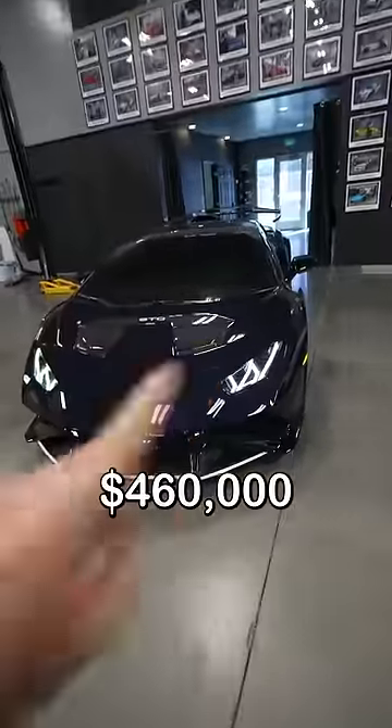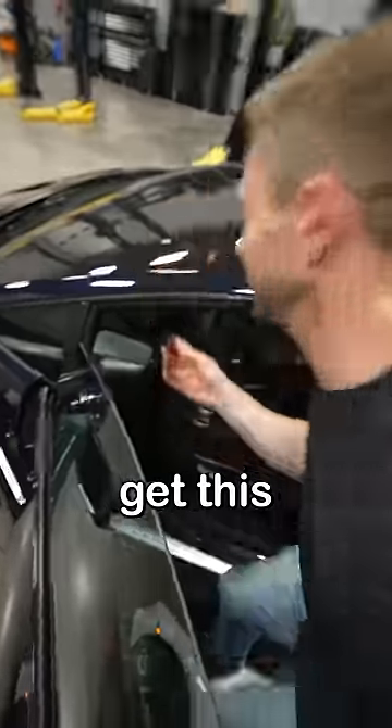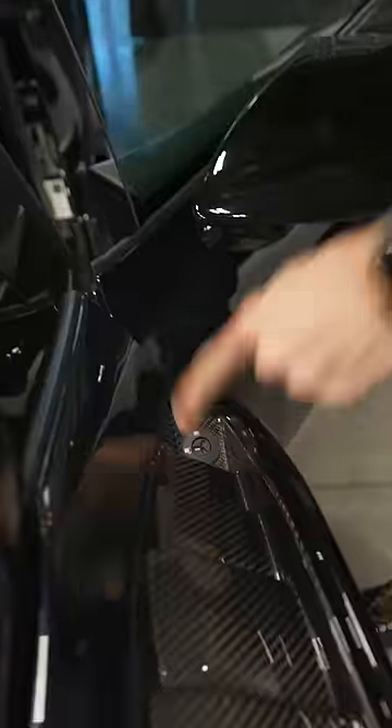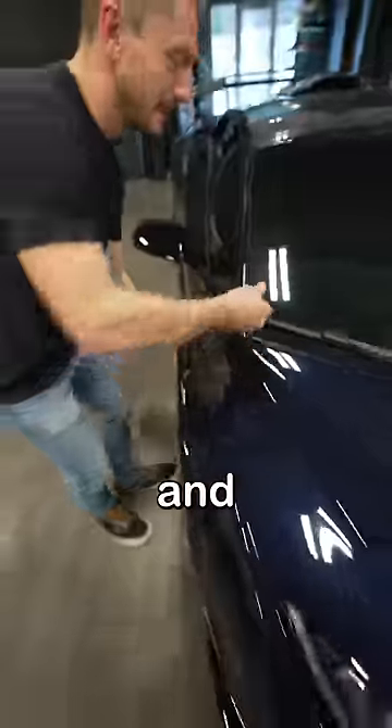Now a $460,000 Lamborghini is a little bit of a different story. You gotta come in here, reach in here, get this little key, and unlock these little things. You gotta twist it, push the button on that side, this side, like that, push it, and then...